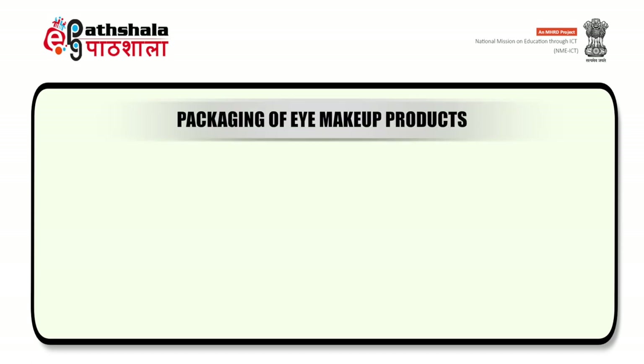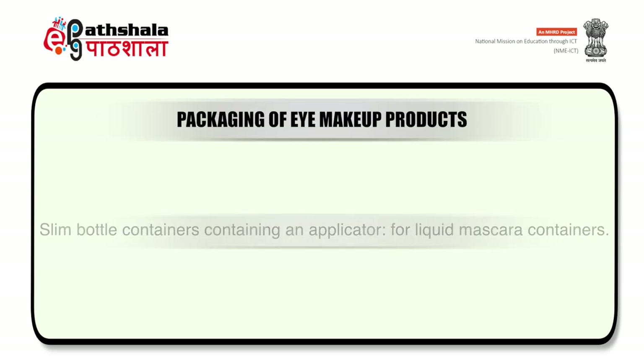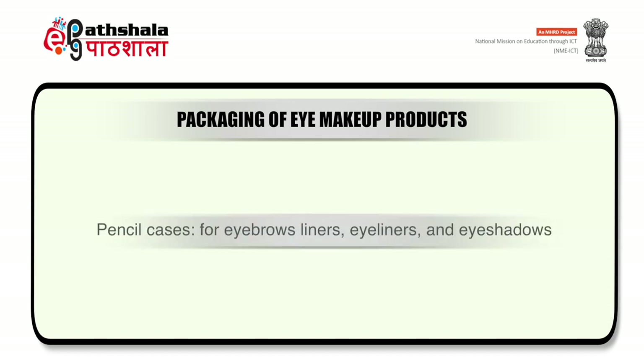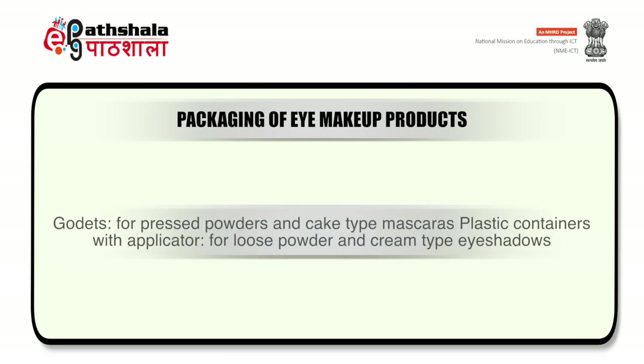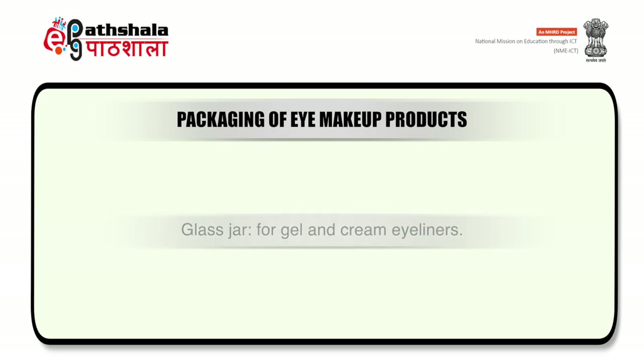The packaging of eye makeup products — for packing the liquid type of mascara, slim bottles with an applicator are used. For eyebrow liners, eyeliners or eyeshadows, pencil cases are used. For liquid type of eyeliners, slim glass or polymeric bottles or felt-tip pens are used. Godets are used for pressed powders and cake type of mascaras. Plastic containers with an applicator are used for loose powder and cream type of eyeshadows, and for gel and cream eyeliners, glass jars are used.